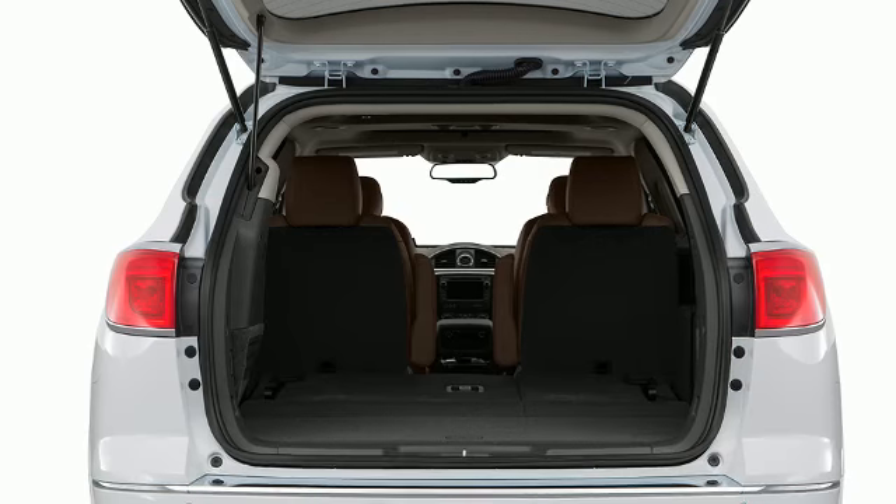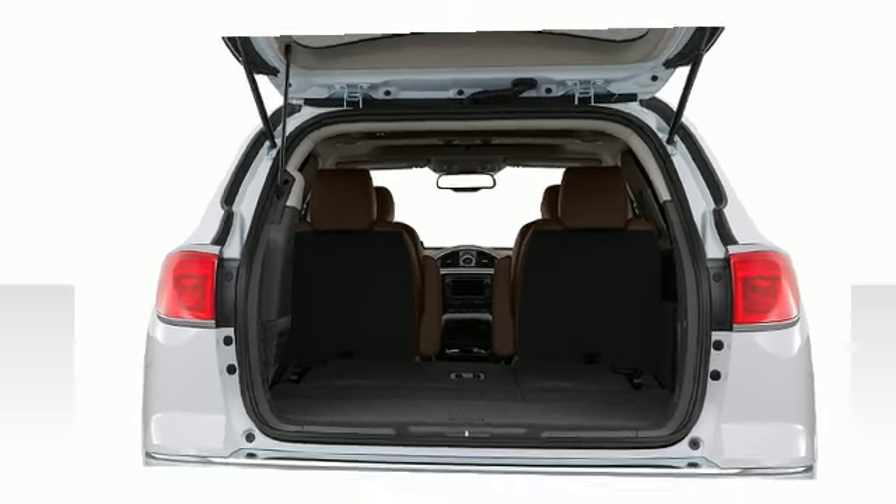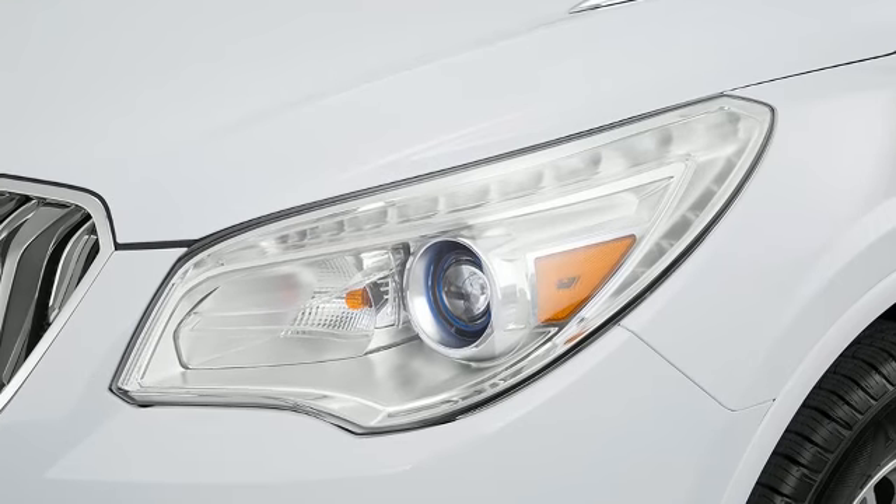A rear spoiler is included, providing athletic, sporty flair. You can rely on ultra-bright Xenon headlights to keep the roadway illuminated.